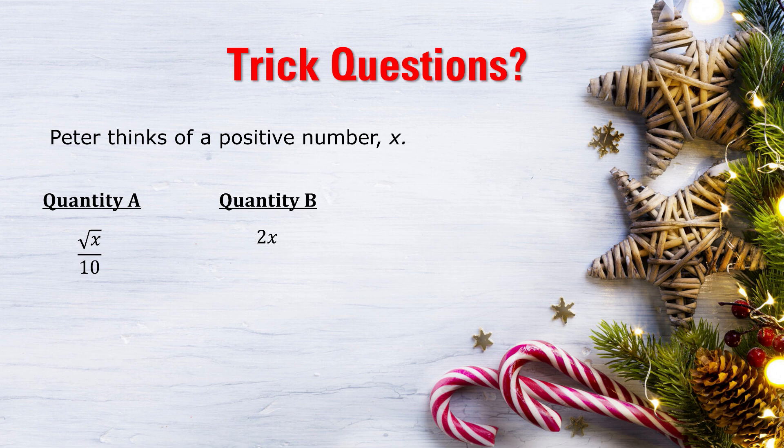First, yes, the question did say that Peter thought of a positive number, but it didn't say a positive integer — so we can have decimals or fractions. The second thing you need to realise is that when you square root fractions less than one, particularly really small fractions, the result is far bigger than the original. Test that out on your calculator — try square rooting 0.1. The answer is a lot bigger than 0.1. We get a lot bigger by square rooting a decimal. But some of you might still be thinking: fine, I tried 0.5 or even 0.1, but quantity A was still smaller because of the divide by 10 and the times by 2 in quantity B.